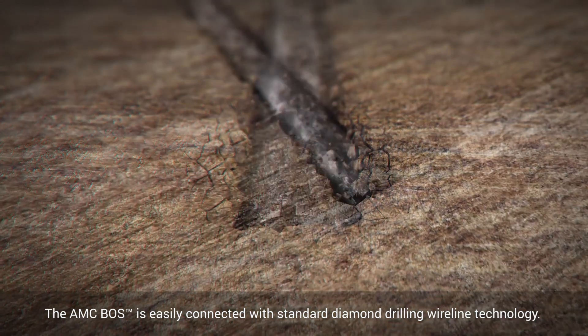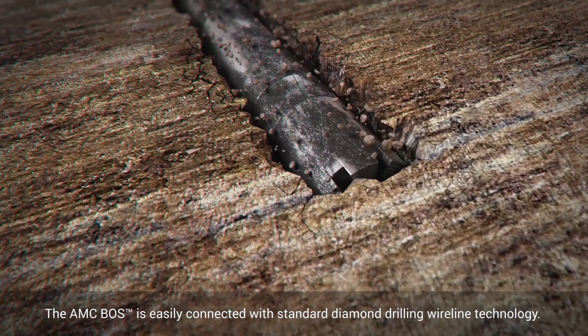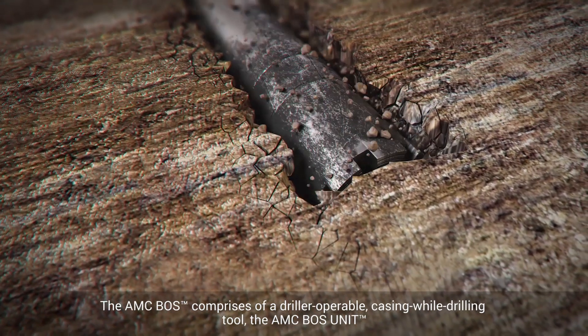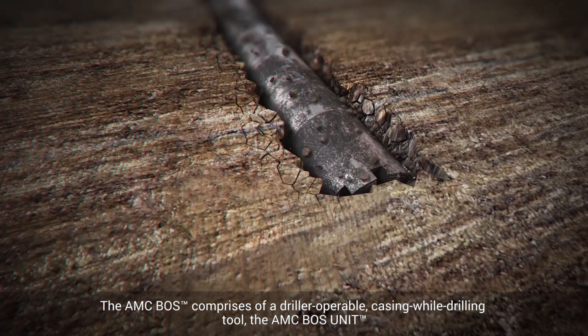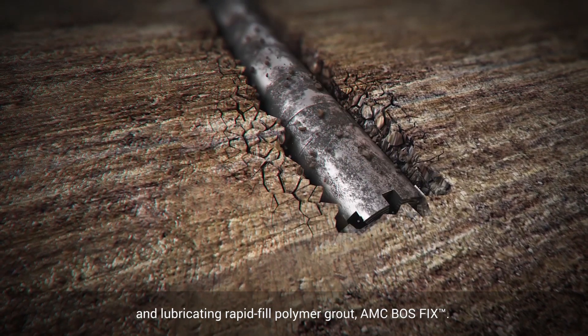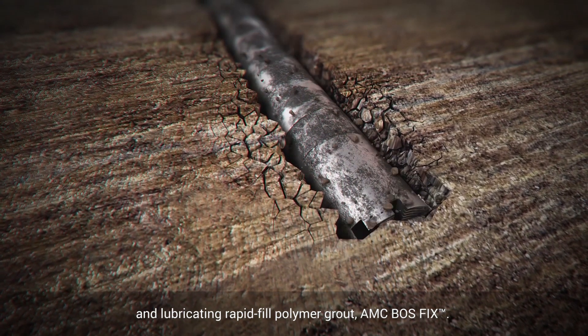The AMC BOSS is easily connected with standard diamond drilling wireline technology. The AMC BOSS comprises a driller-operable casing wall drilling tool, the AMC BOSS unit, and lubricating rapid-fill polymer grout.